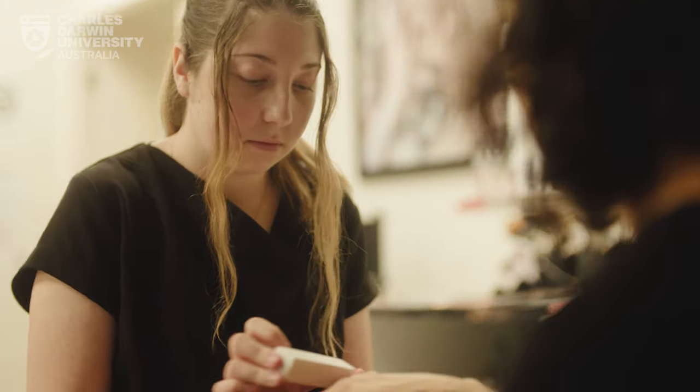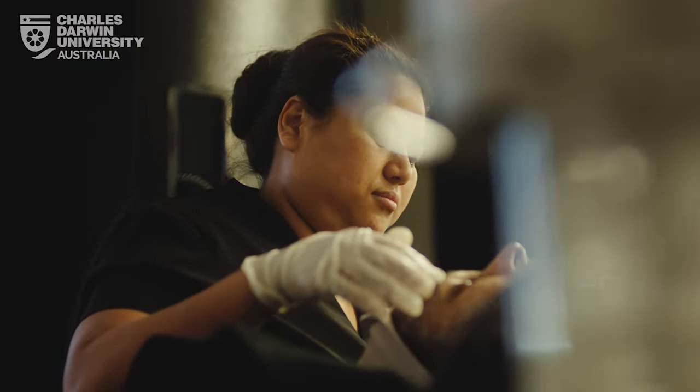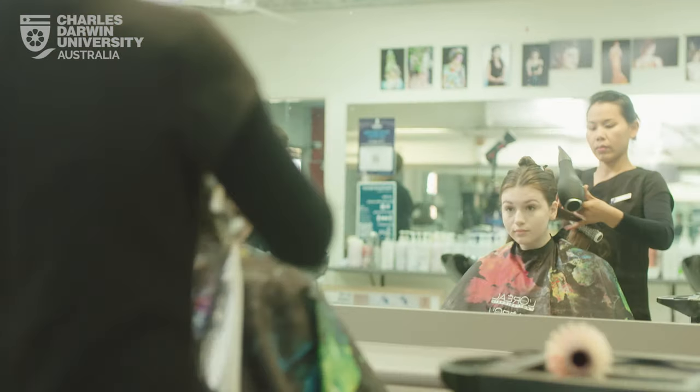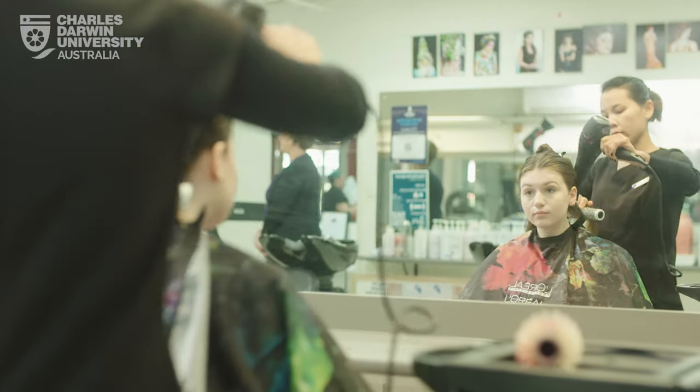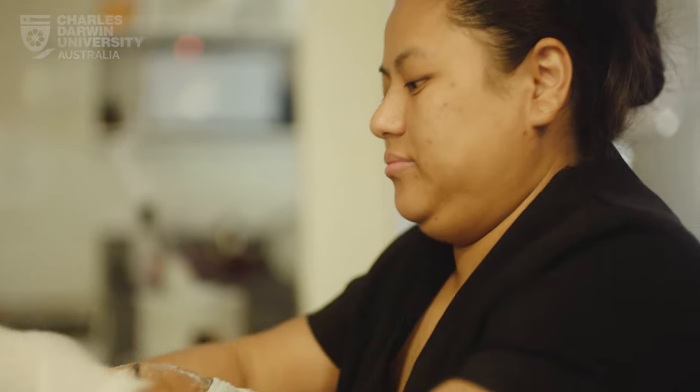We support the local salons with our apprenticeship program. Students come one day a week and then they work in the salon for the rest of the time. After the two year course they're qualified, so we're always concentrating on the fact that they're industry ready and able to get positions in the industry.